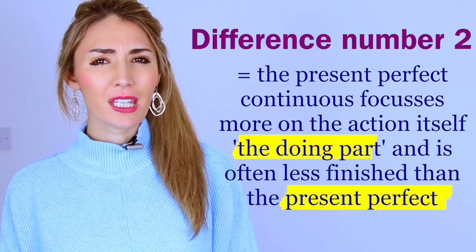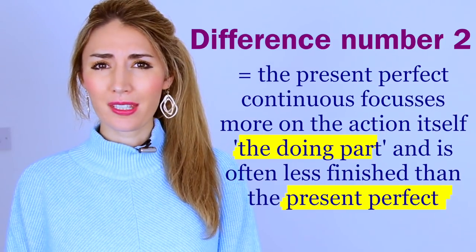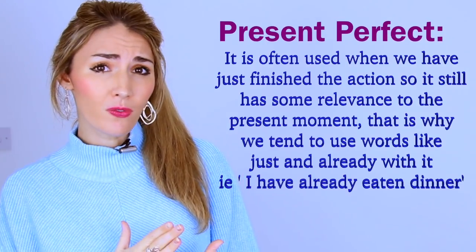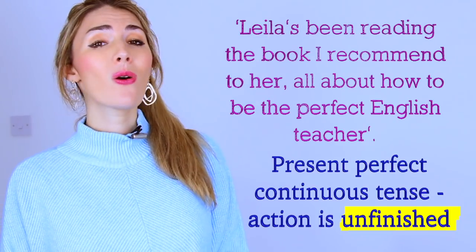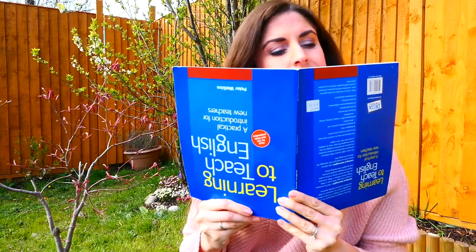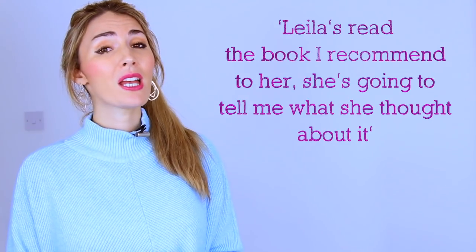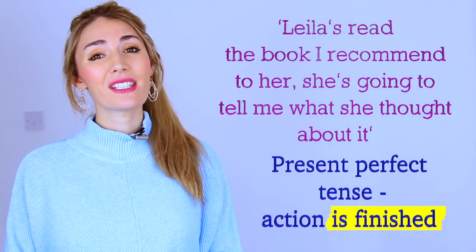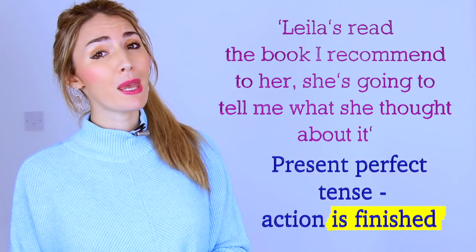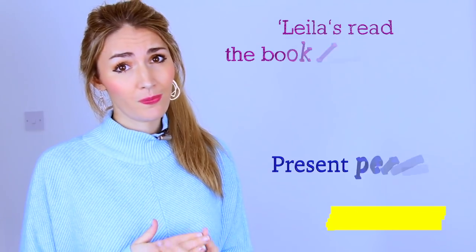Key difference number two: the present perfect continuous focuses more on the action itself and in some cases is less finished than the present perfect. The present perfect tends to be used when we've just completed something — that's where we use words like 'just' and 'already.' For example, 'Leila's been reading the book I recommended' versus 'Leila's read the book I recommended.' In the second version the action is finished — that's why she wants to tell me about it.